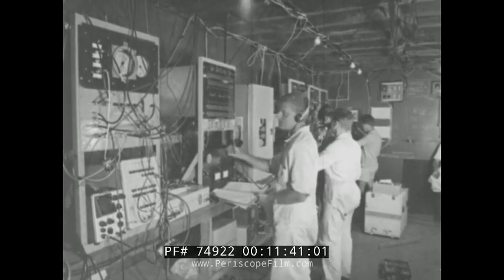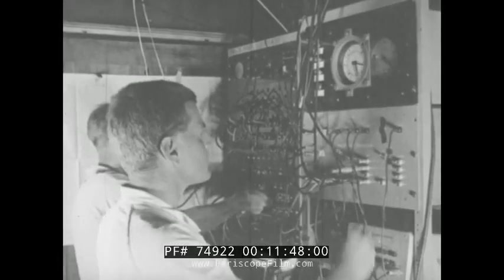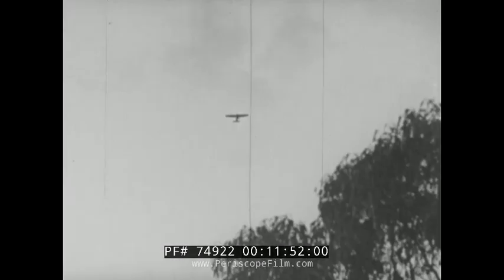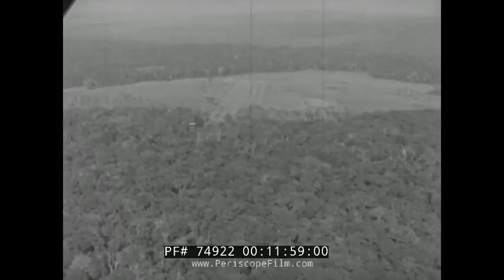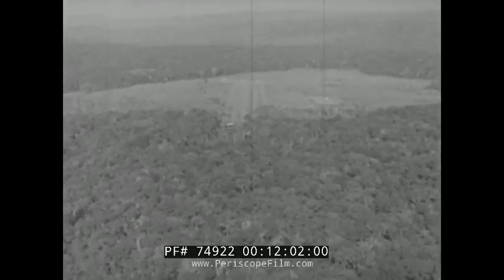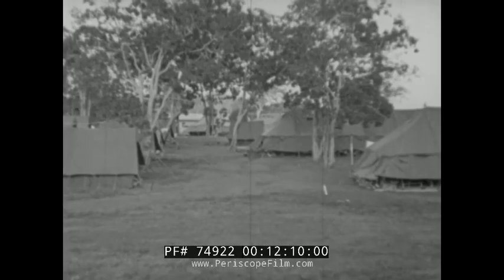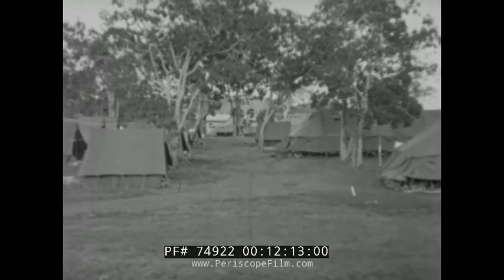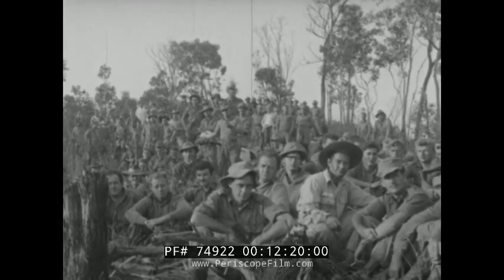H minus 4, and before dawn, all troops not concerned in the actual firing are evacuated to safe areas. A final check of all instrumentation. H-Hour minus 2: an aerial reconnaissance to ensure all non-participating personnel are clear. H minus 1: a deserted camp and a tense quietness. Unofficial observers are rewarded for the part they have played.